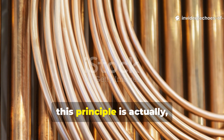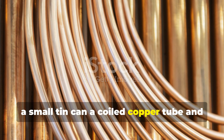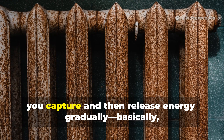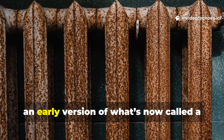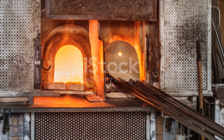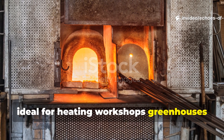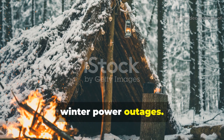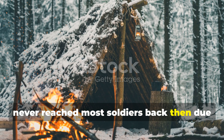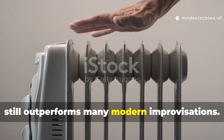This principle is easy to replicate today with just a small tin can, a coiled copper tube, and some mineral oil. By heating the oil indirectly, you capture and release energy gradually — essentially an early version of what's now called a thermal battery. These set-ups are ideal for heating workshops, greenhouses, or small shelters during winter power outages. It's a design that, unfortunately, never reached most soldiers due to material shortages, but its simplicity still outperforms many modern improvisations.